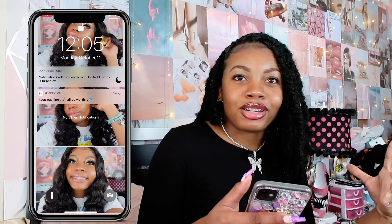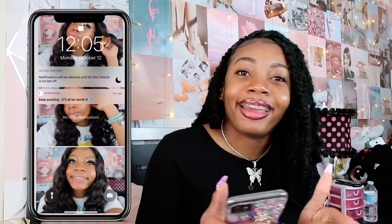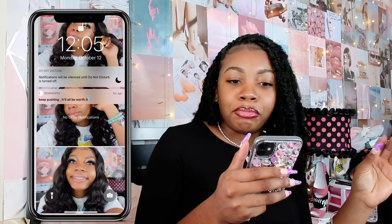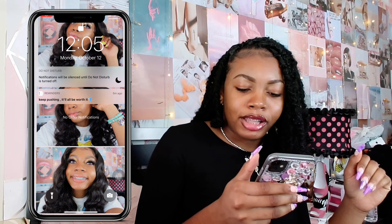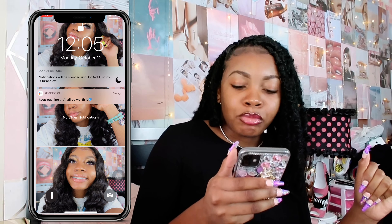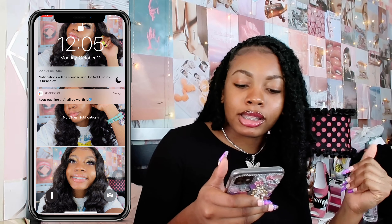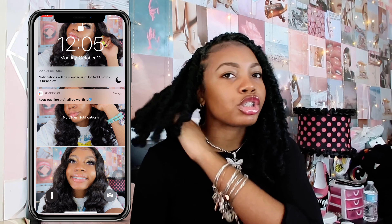My hair was on point — I had just finished that install and it was bomb, period. If you didn't watch it, make sure you tune in. My nails were on fleek, eyebrows were on fleek, skin was glowing, and my braces were blue, which is my favorite color when it comes to braces. The picture was just picture perfect — I was feeling myself that day, period.